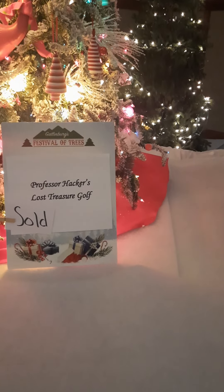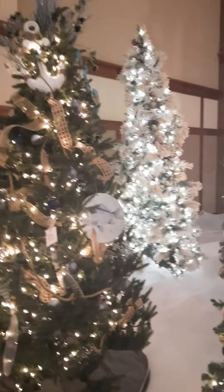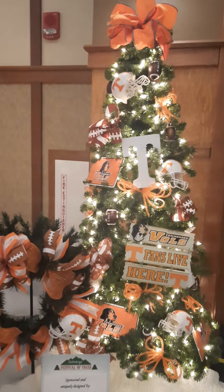Professor Hacker's Lost Treasure Mini Golf donated this one — it's a mini-golf place and it's got flamingos in it. I am in Tennessee — here is a Tennessee Volunteer tree, got the orange going on.